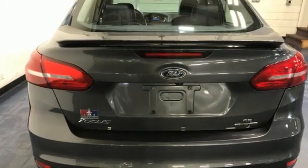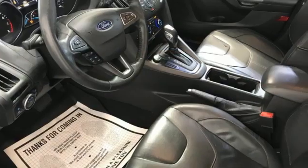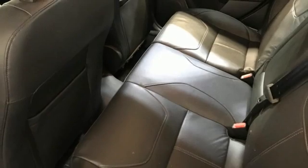External memory control, wireless phone connectivity, manual tilting steering column, selective service internet access, manual telescoping steering column.